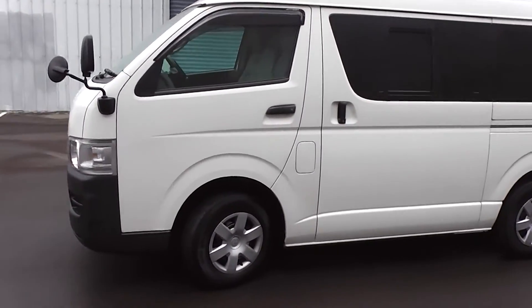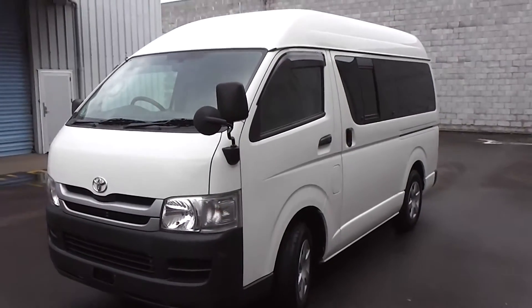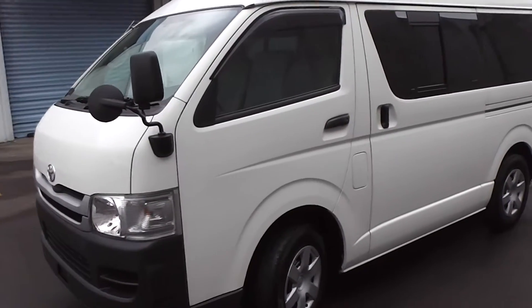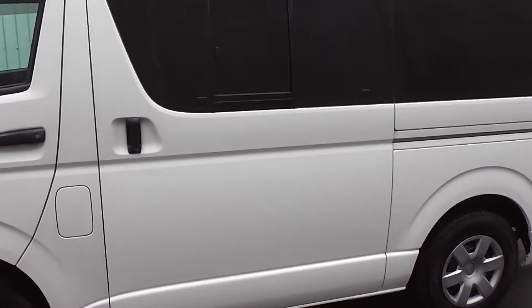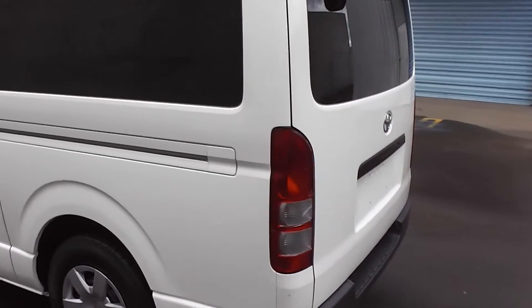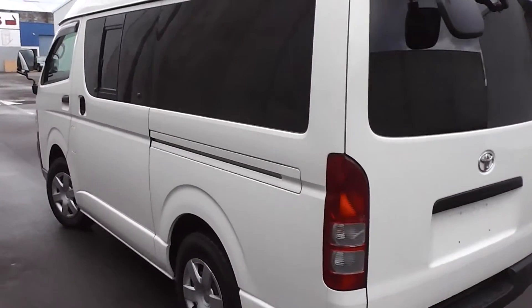Now this van, being diesel, there is a known issue with the Hiace with what's called the diesel particle filter. It does become blocked up and causes issues for the engine — loss of power — and it's a costly repair. We have removed the particle filter. It's a costly exercise to do, but we do it with all our diesel Hiaces because we don't want our customers to have any trouble or grief with them. So if you're considering buying a Hiace, it is a problem — a lot of them do cause issues and need to be fixed. We've already done that.